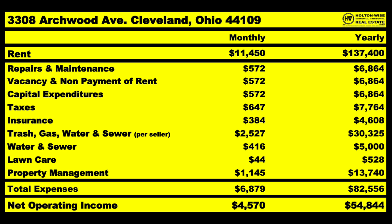On our chart I've put all that in. Trash, gas, water, and sewer per the seller: $2,527 a month, or $30,325 a year — that is what they have listed. They also listed insurance: $4,608 a year, or $384 a month. Those are what they've listed. Now, there are some additional things I've added. I've added an additional $5,000 per year for water and sewer — about $416 a month — because I believe what they have listed is rather low.